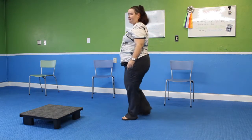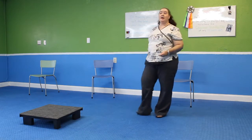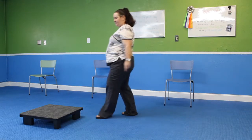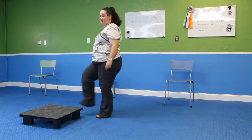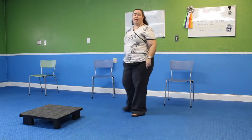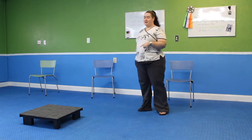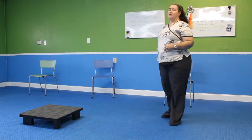I always use a verbal secondary reinforcer such as 'yes' or a clicker. As soon as they take the first step on, they can get the click and the treat, or a 'yes' and the treat. You can shape it one paw at a time if your dog is a little bit nervous to get on. Nova has a bit of a background with these platforms so I think she'll do fine.